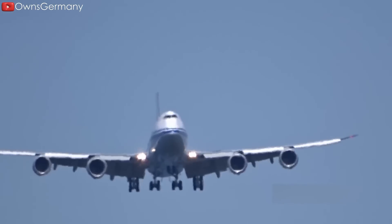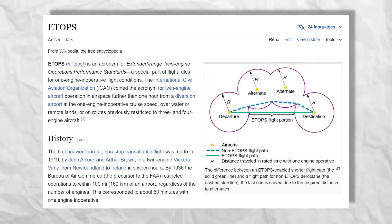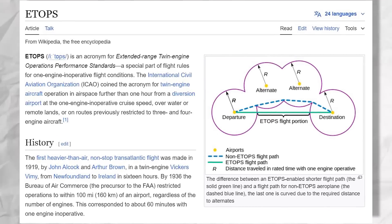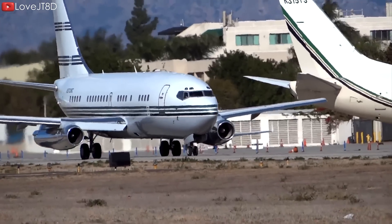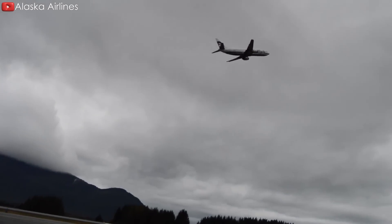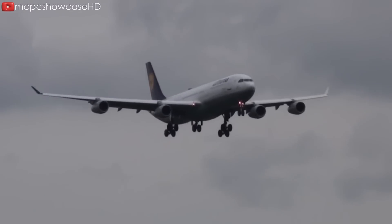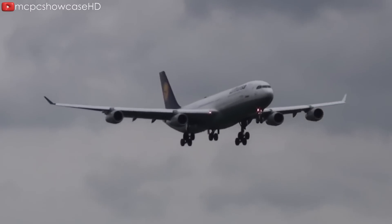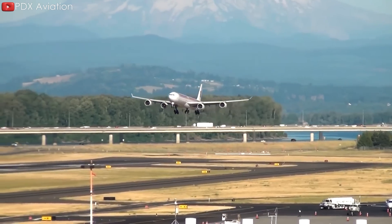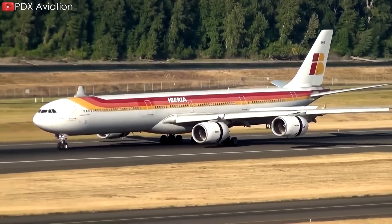When the A340 was designed and introduced in the early 1990s, there was still market demand for a four-engine wide-body aircraft for long-haul flights. At that time, Extended Range Twin Engine Performance Standards (ETOPS) regulations were more restrictive, limiting the distance a twin-engine aircraft could fly from the nearest airport. By using four engines, the A340 avoided these limitations and could operate on long transoceanic routes and remote areas freely.